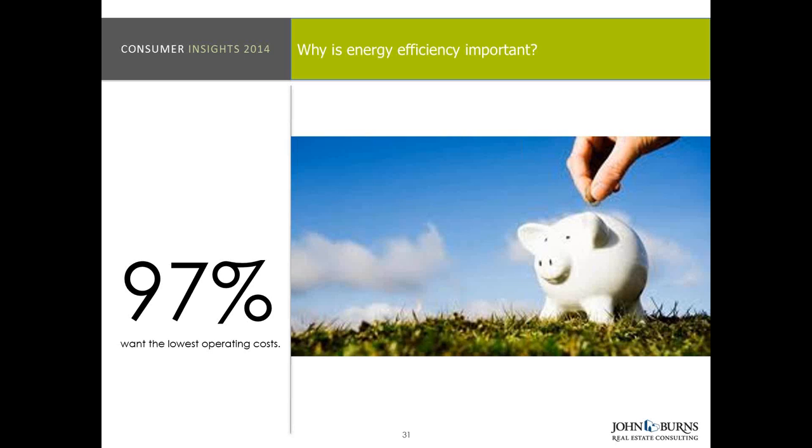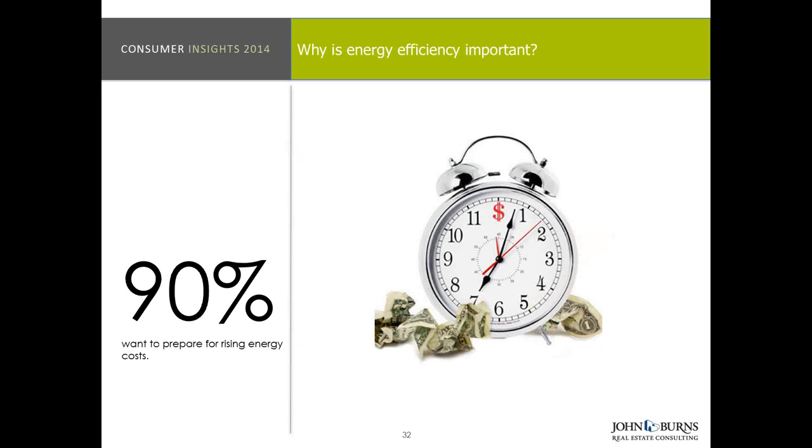97% actually want the lowest operating cost they possibly can. The number one reason was price, price, and price — that's about getting the lowest operating costs. 90% said they actually want to prepare for rising energy costs. It's not just about maintaining costs now — this really comes from the 45-plus or active adult consumer who is concerned about affording their next home long term and maintaining what those costs are going to be, including simple things like heat and air conditioning.